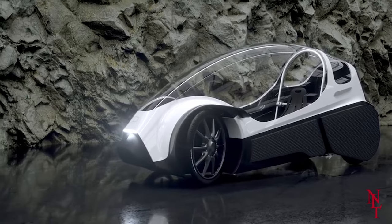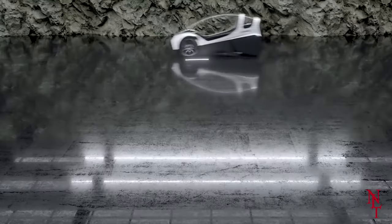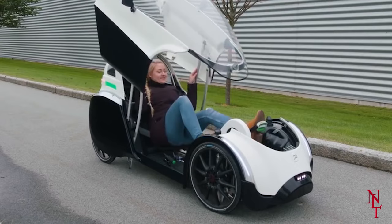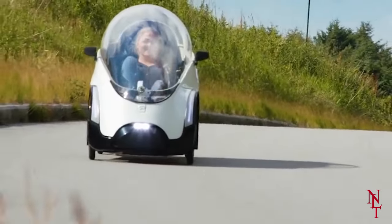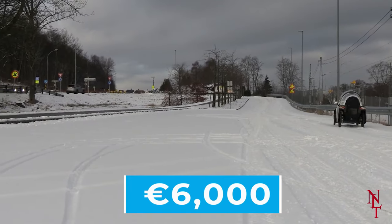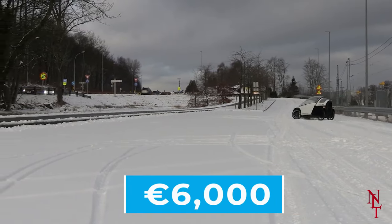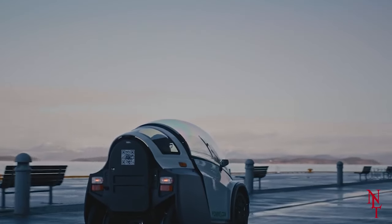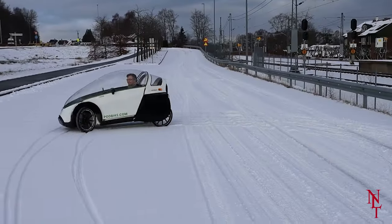So you can relax and let the Podbike do all the work for you. Nothing like the Podbike has ever been done before, and it may not be long until we see them filling up the streets in lieu of cars. The current expected price is over €6,000, but as time and technology march on, it may become more easily accessible to the public. Would you ride in a Podbike?